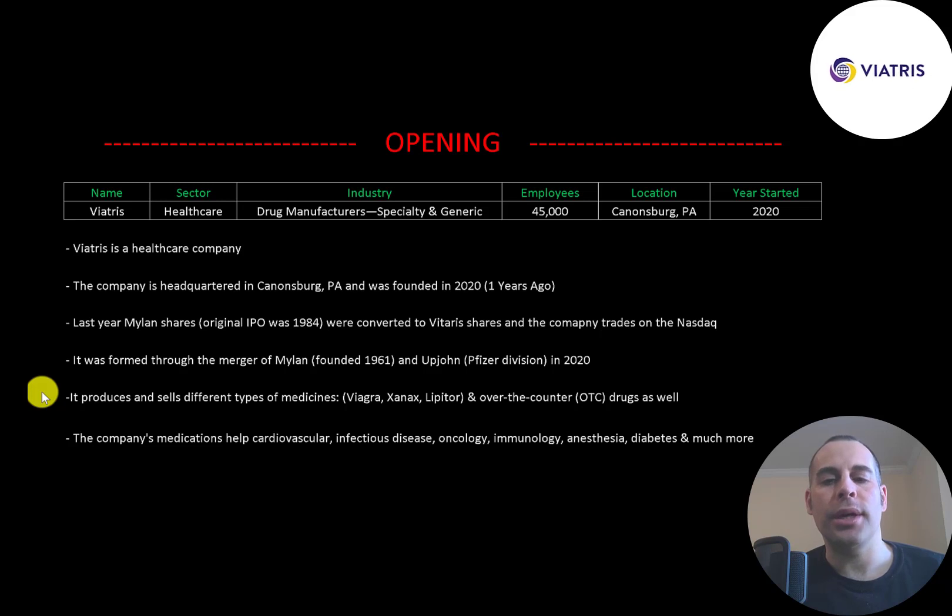The company also sells over-the-counter drugs. Its medications help with cardiovascular, infectious disease, oncology, immunology, anesthesia, diabetes, and much more.